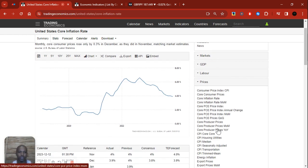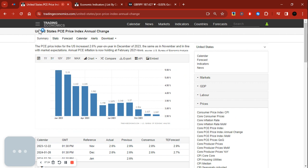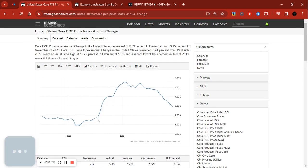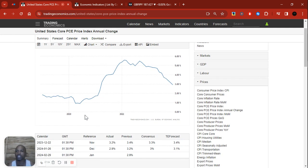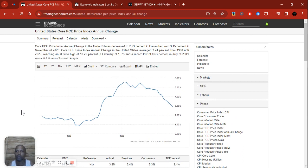Let's go into core PCE, which is the Federal Reserve's preferred measure of inflation. Looking at the core PCE price index: in 2020 it was below the two percent target, dipped further to around one percent, and then the central bank stepped in and intervened. We started seeing core PCE or inflation push higher and higher. If you want to know what these mean, scroll to the bottom on Trading Economics — they have a section explaining the significance. This is the secret sauce, and I hope you're all taking note.